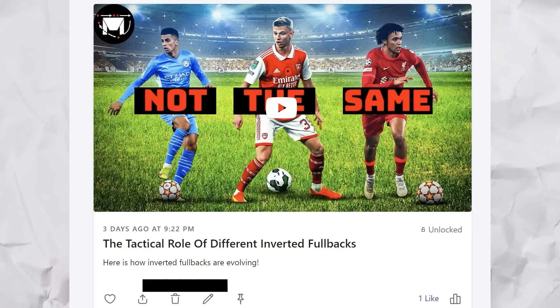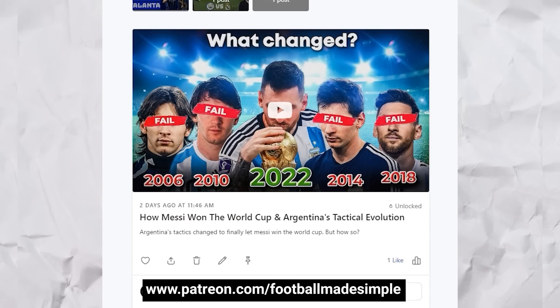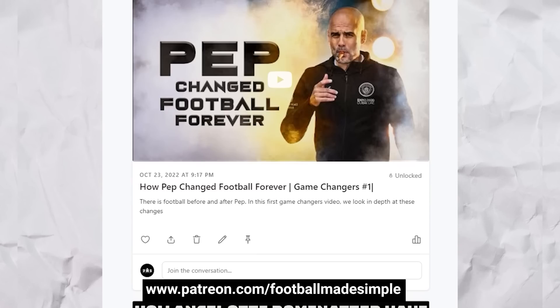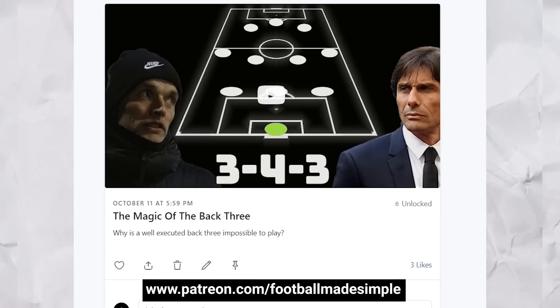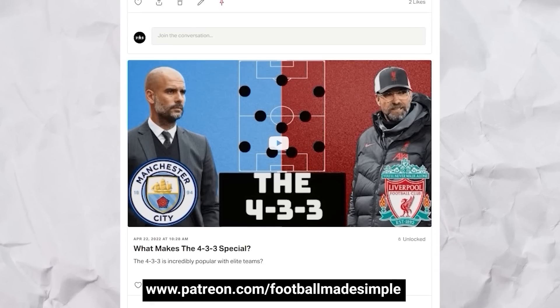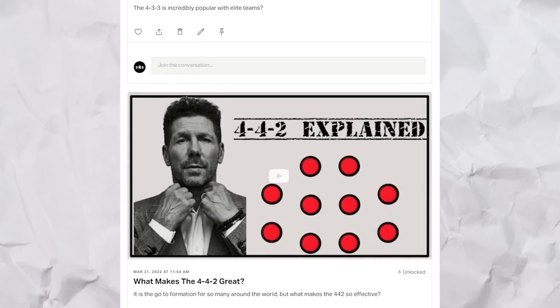I hope you enjoyed this video, and if you did, you might enjoy the content available on my Patreon. Not only does Patreon help support the continued production of content — as I am a one-man team — but it also gives you early access to videos coming to the channel, exclusive videos, polls, and so much more. It's cheaper than ever with no tier system, so everyone on Patreon gets access to all the content. Head over to patreon.com/footballmadesimple to check it out. But that's all for today — keep it simple.